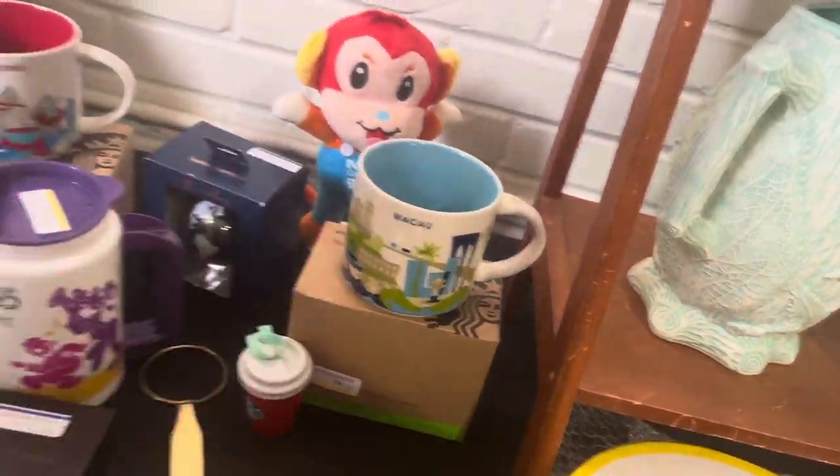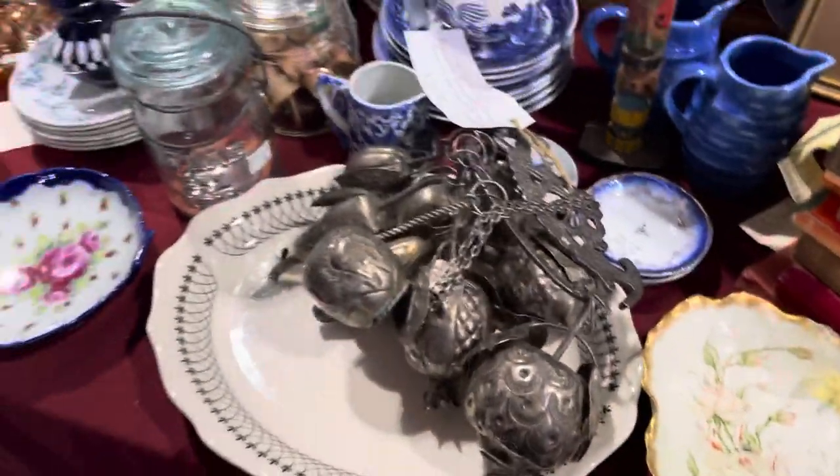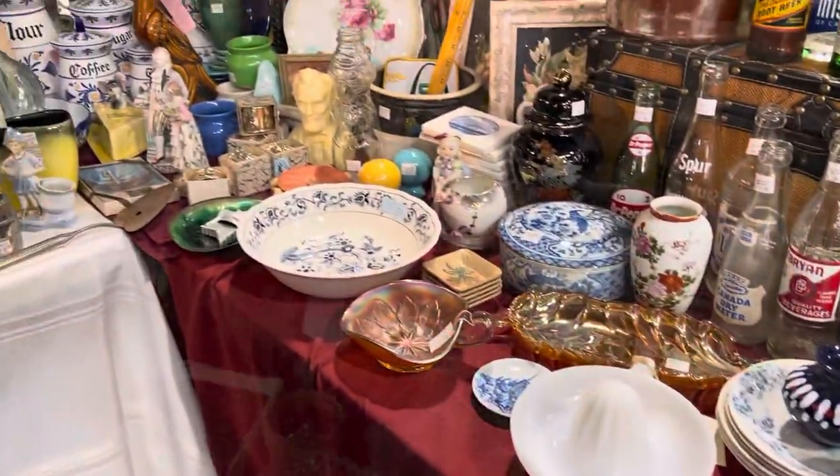And these are the You Are Here Starbucks mugs — those can go for quite good money. This set of bells was absolutely gorgeous. I can't remember much about them, but they were beautiful.